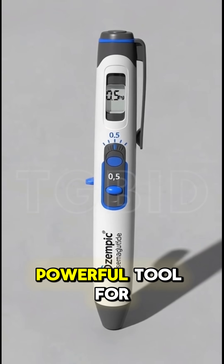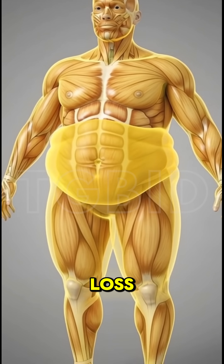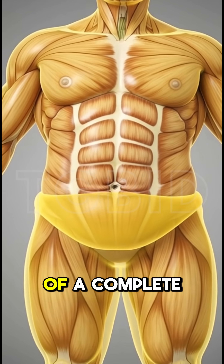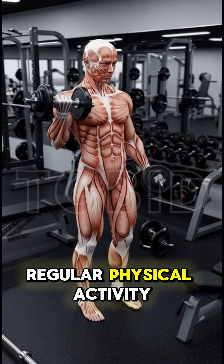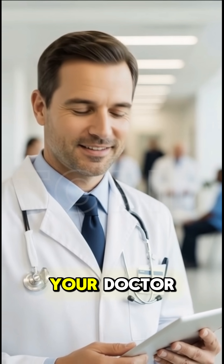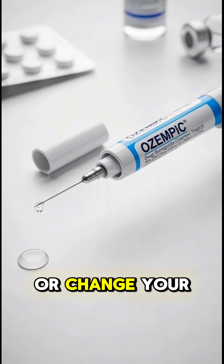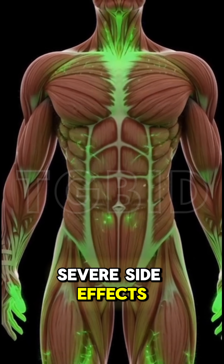Ozempic can be a powerful tool for managing type 2 diabetes and supporting weight loss, but it works best as part of a complete plan that includes a balanced diet, regular physical activity, and other healthy lifestyle changes. Always talk to your doctor to see if it is right for you. Do not stop or change your dose without their guidance, and report any severe side effects immediately.